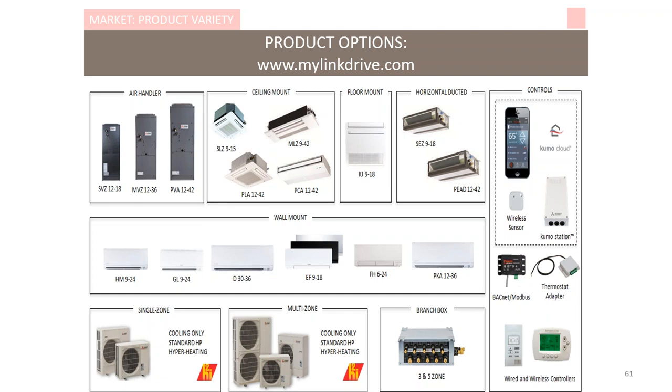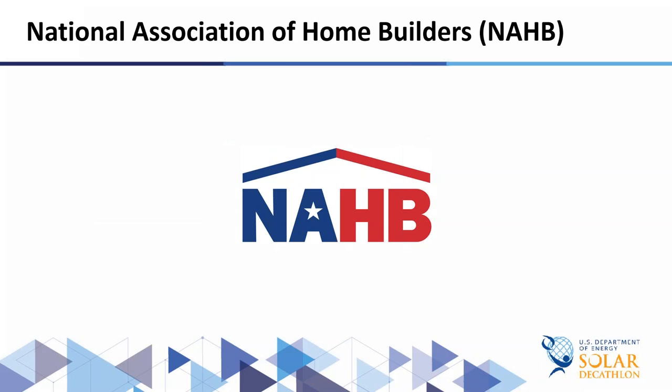Mitsubishi Electric offers a variety of both ducted and ductless units as well as a host of control options — both proprietary and options for interfacing with whole home automation systems like Alexa, Nest, and several others. Visit mylinkdrive.com for a host of engineering information. Last year we offered a webinar on HVAC design and coordination and we'll do that again early in the first quarter of next year if we have enough interest — covering ventilation integration, HVAC design, layout, and sizing. Thank you so much.